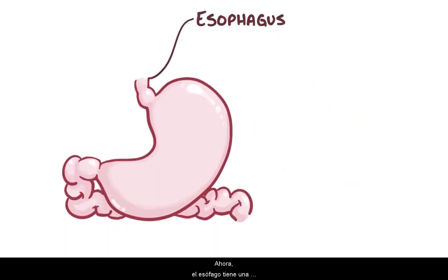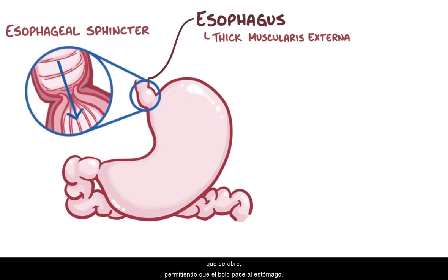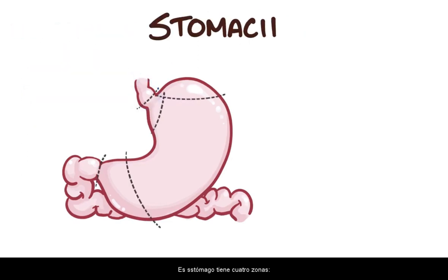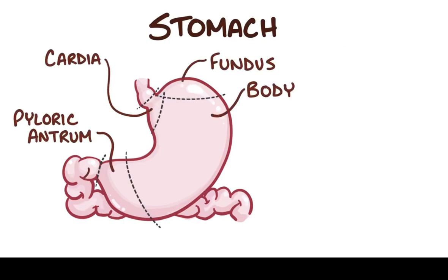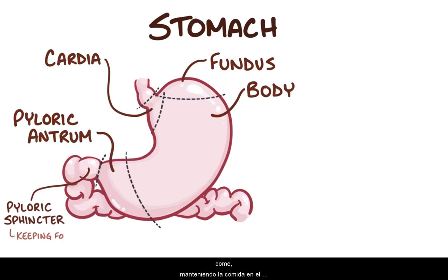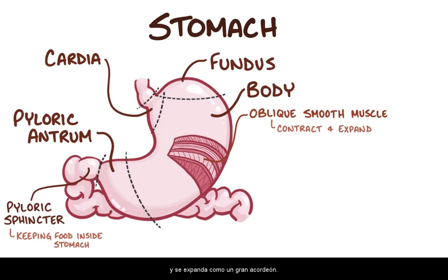The esophagus has a particularly thick muscularis externa that propels the bolus of food down to the esophageal sphincter, which opens, allowing the bolus to pass into the stomach. In the stomach, there are four regions: the cardia, the fundus, the body, and the pyloric antrum. There's also a pyloric sphincter at the end of the stomach, which closes while eating, keeping food inside for the stomach to churn over and over again. To help churn the food, the stomach has an extra layer of oblique smooth muscle within its muscularis externa that allows it to contract and expand like a big accordion.